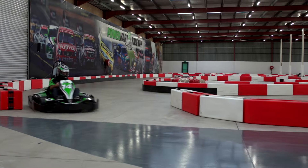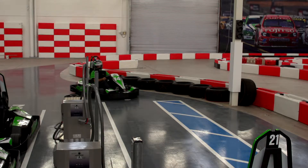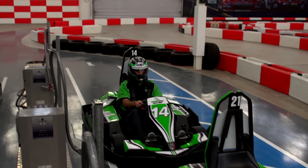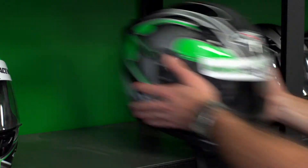Please continue on your slow down lap back into the pits. When entering pit lane, drive between the white lines, park carefully up to the cart in front, and remain in your cart until directed by pit staff. At the end of the race, put your helmet on the rack and get your results from the desk. Don't forget to pick up your valuables from the drawers.